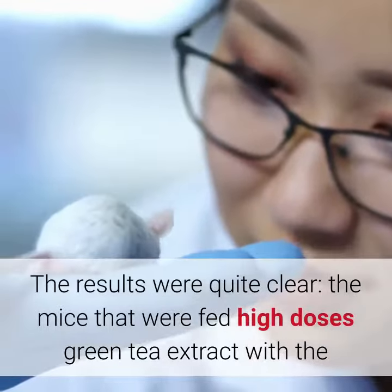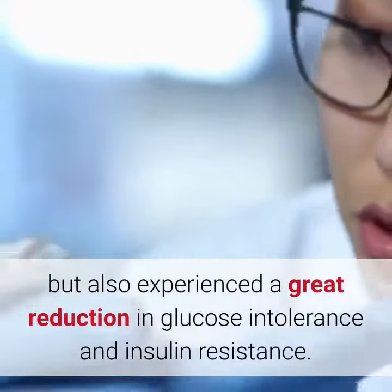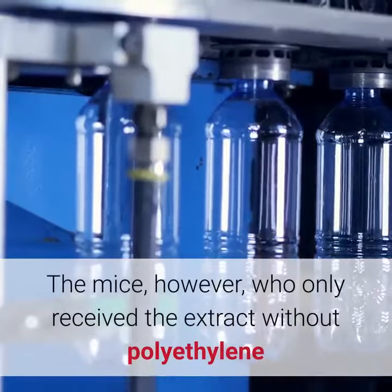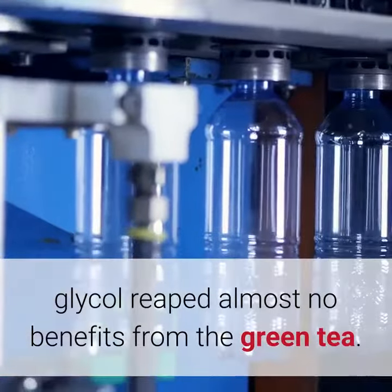The results were quite clear: the mice fed high doses of green tea extract with the polyethylene glycol addition not only lost weight, but also experienced a great reduction in glucose intolerance and insulin resistance. The mice who only received the extract without polyethylene glycol, however, reaped almost no benefits from the green tea.